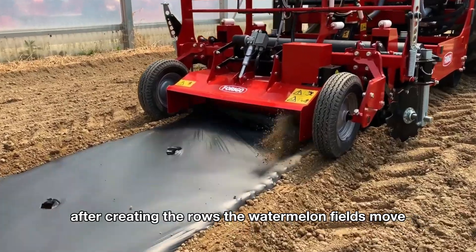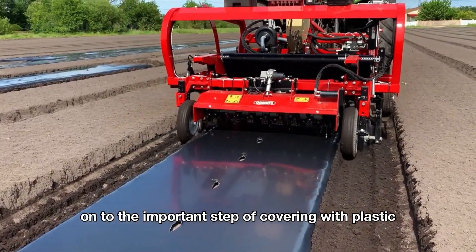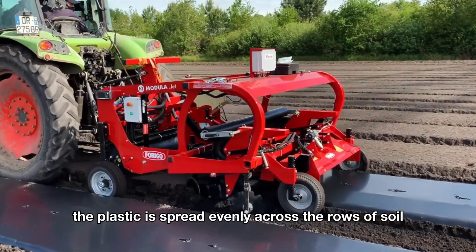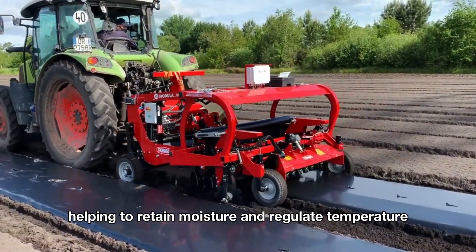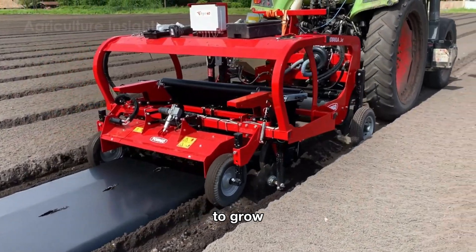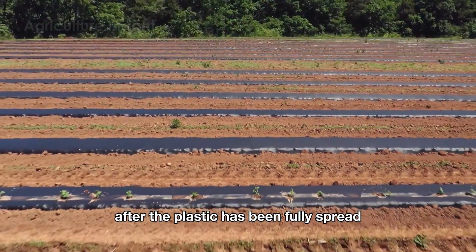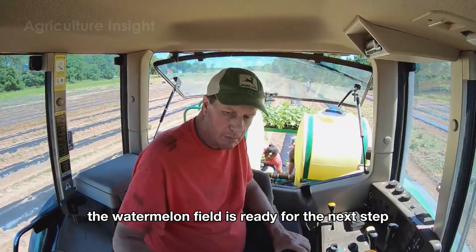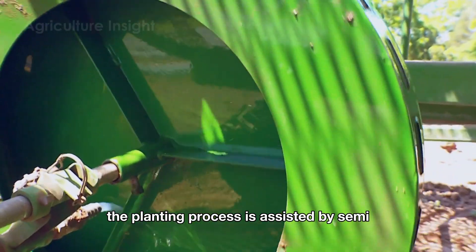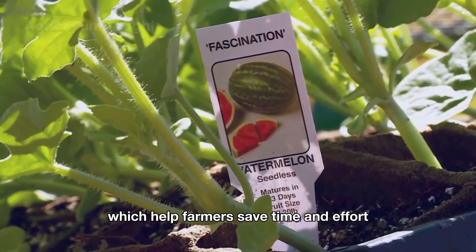After creating the rows, the watermelon fields move on to the important step of covering with plastic. The plastic is spread evenly across the rows of soil, helping to retain moisture and regulate temperature, creating an ideal environment for the watermelon plants to grow. After the plastic has been fully spread, the watermelon field is ready for the next step: planting the seedlings.